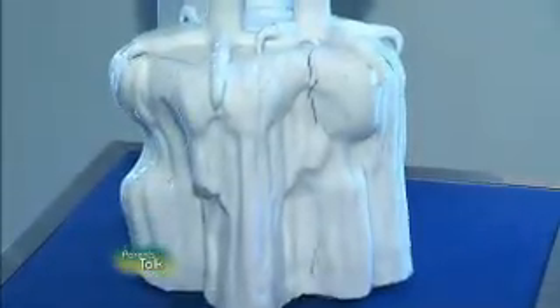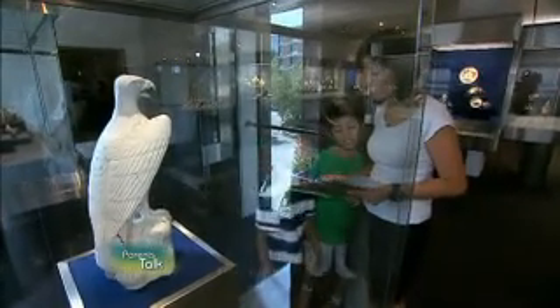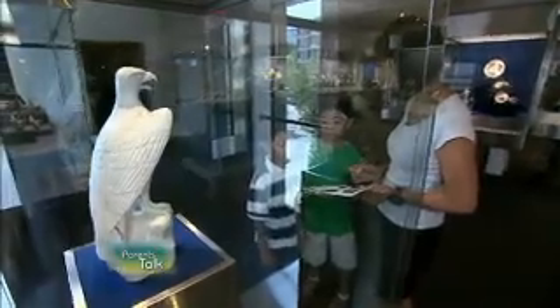What are those called? Talons? His claws. Look at that — talons. Wow. So we're done. Are we done our scavenger hunt? And it says, which is your favorite? Which one was your favorite? The eagle.